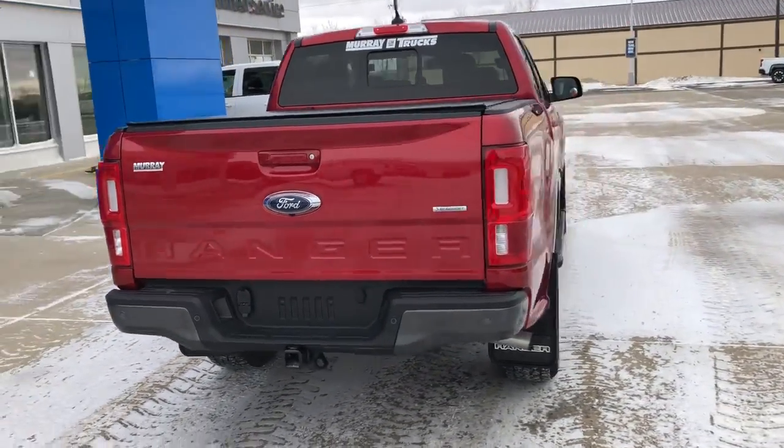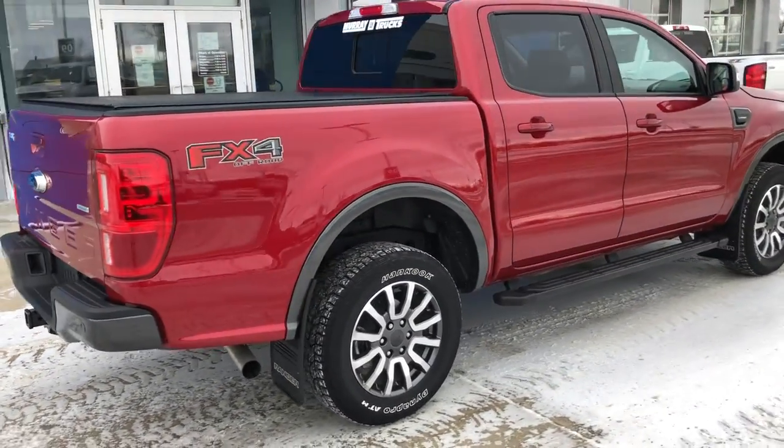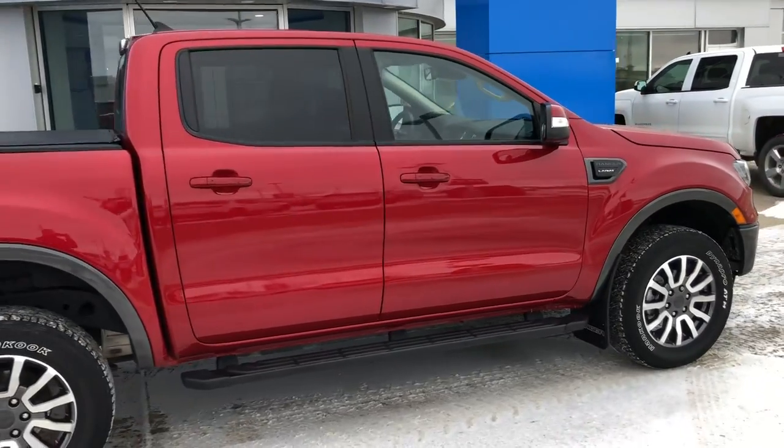It has a bed liner, tonneau cover, backup sensors, front park sensors, and adaptive cruise control.